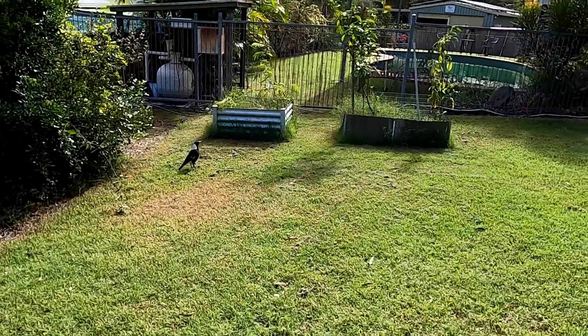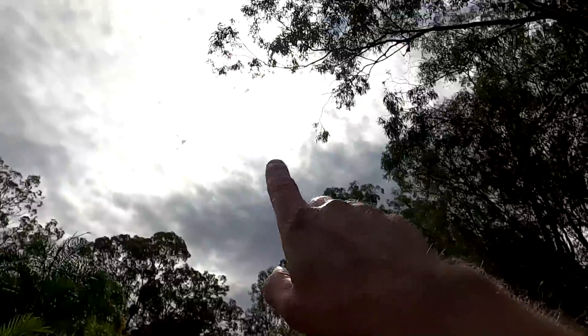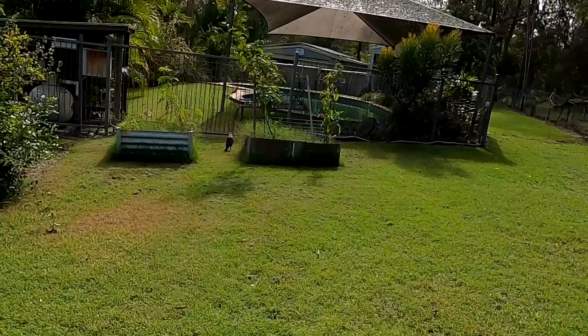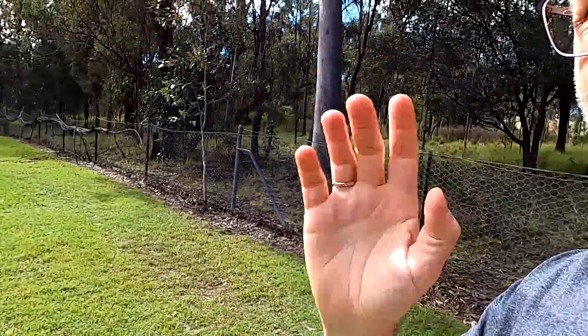In the sun now — this is our winter sun, still fairly high up at noontime. Here we've got perfect space for a ground-mount solar system.